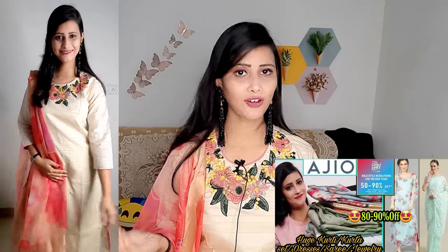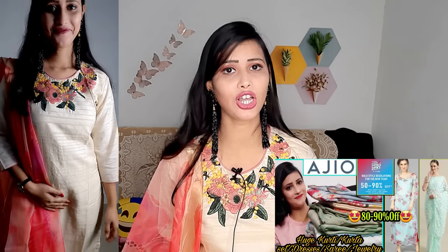This kurti set I have from the brand Indio Era - it is already featured on my channel. I purchased it from Ajio, so if you haven't checked that video, go check it out because it was a very elegant item with amazing quality at an affordable price. Ajio had a sale so it was a great deal. I also purchased from Ajio from the brand Javeri Pearl.